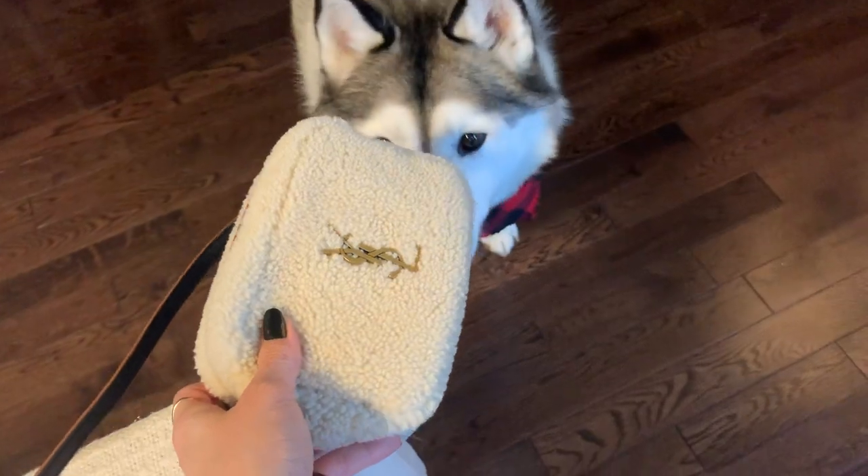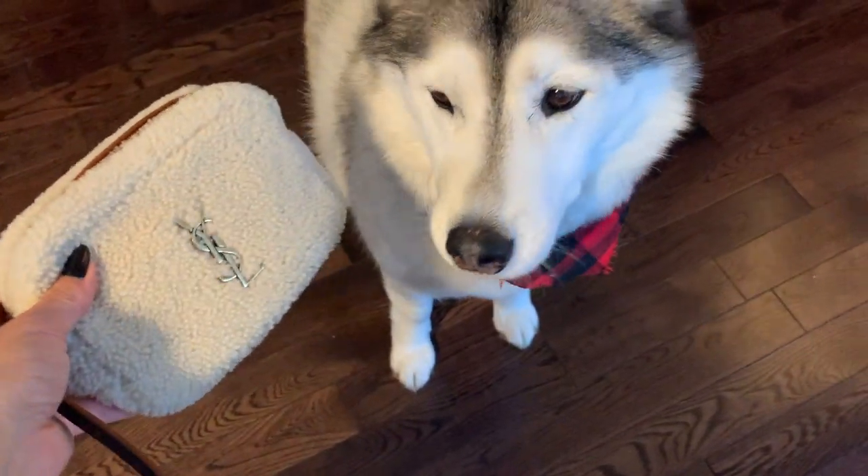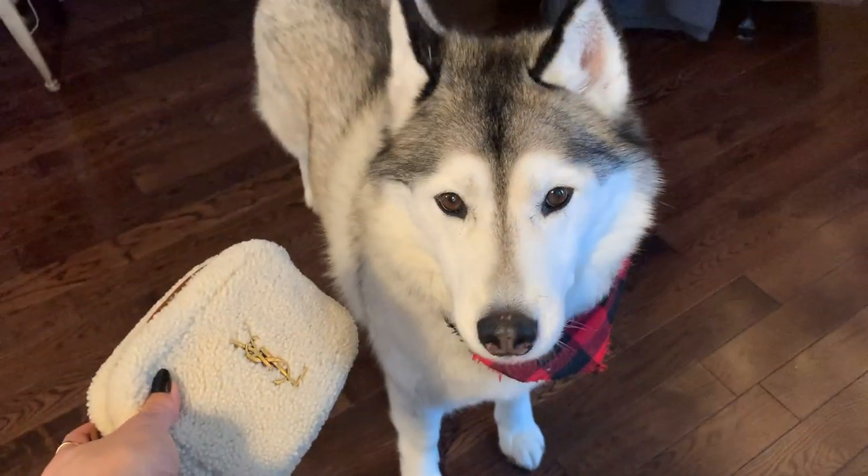What do you think of my YSL belt bag? I think it matches you. Don't you think it matches you? Look — winter ready.